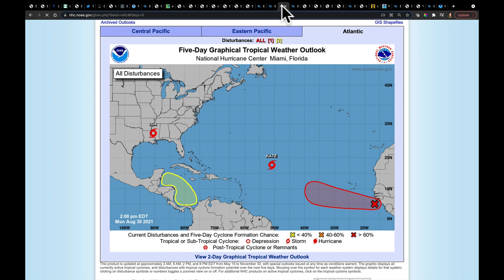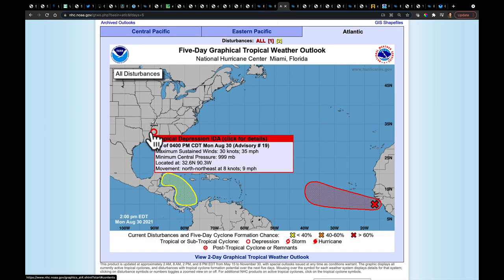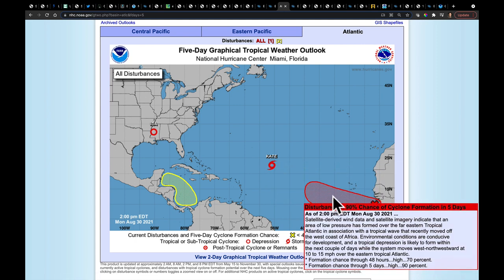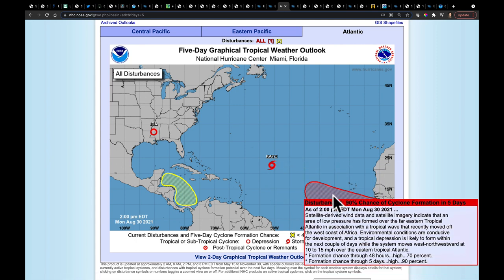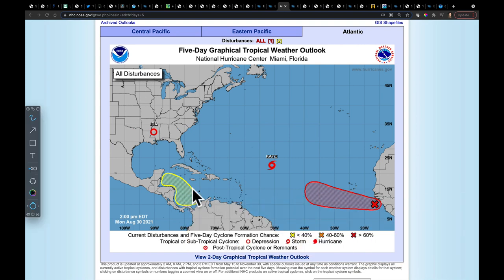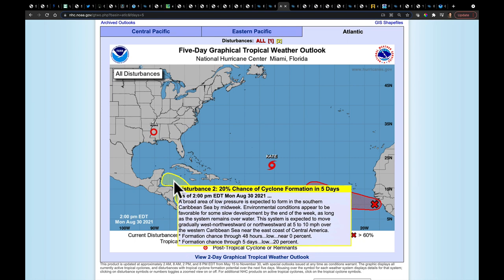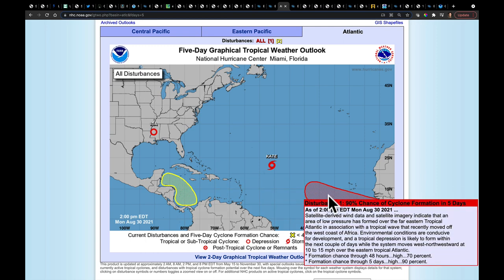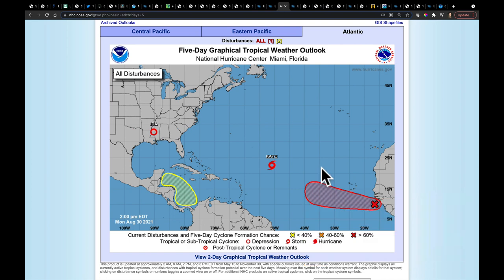For a quick tropical update: Ida is now down to tropical depression strength at 35 miles an hour. We have Tropical Storm Kate, which will stay out in the open ocean. Coming off Africa, there's a system with a 90% chance of development. There's another piece in the Caribbean to watch, though at this point there's not strong evidence it will get into the Bay of Campeche and take off — the National Hurricane Center has given it a low probability. I'll be watching it carefully over the next three to four days and through the end of this weekend.